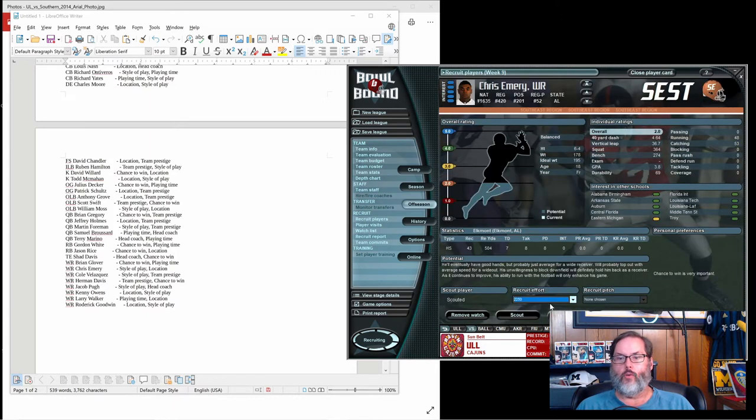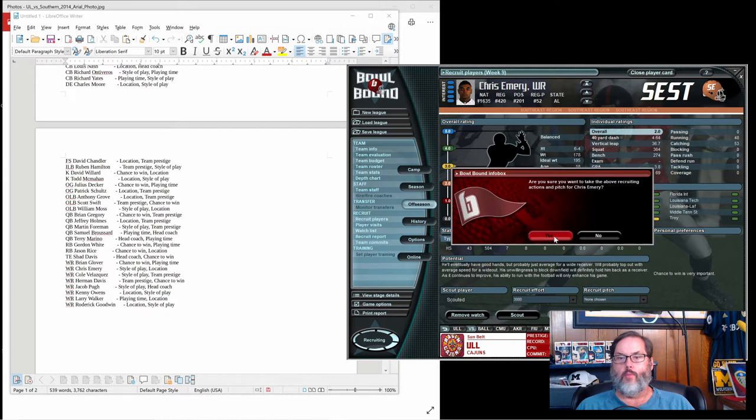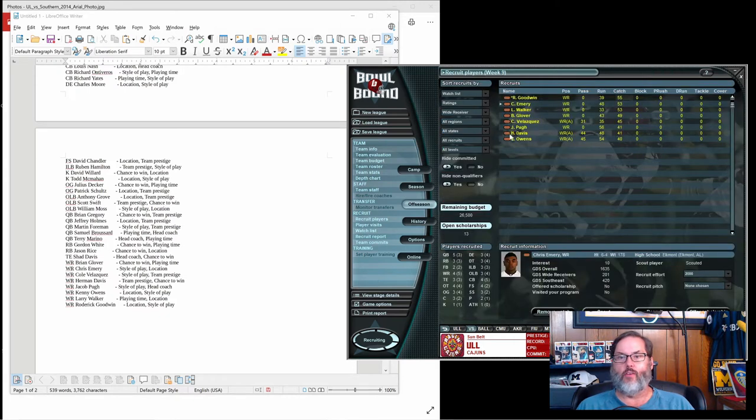I'm going to recruit this next guy but not offer him a scholarship yet — I may come back and pull that. Here's the thing: once you've advanced and offered a scholarship or started to recruit, if you pull those, the player will react in a negative fashion.